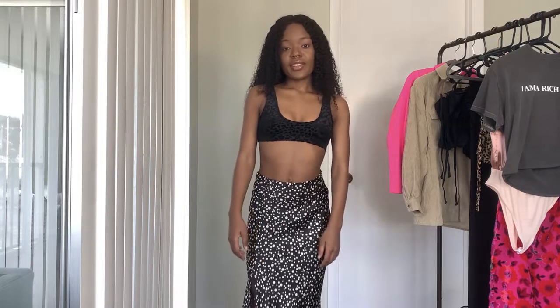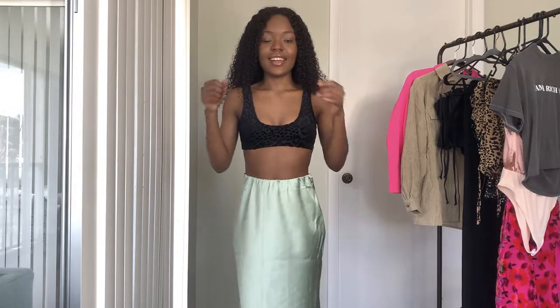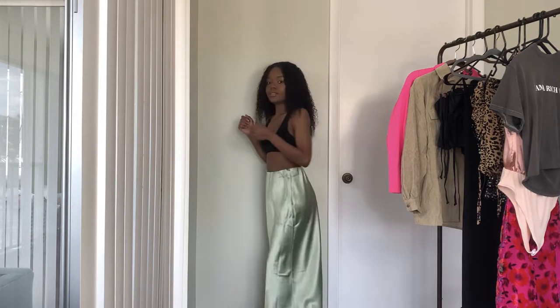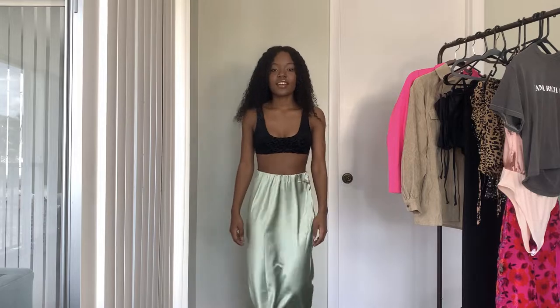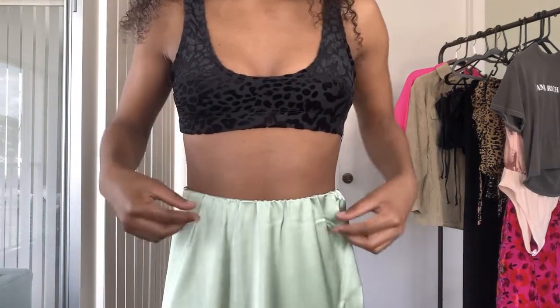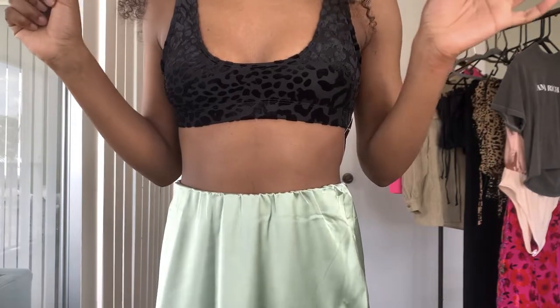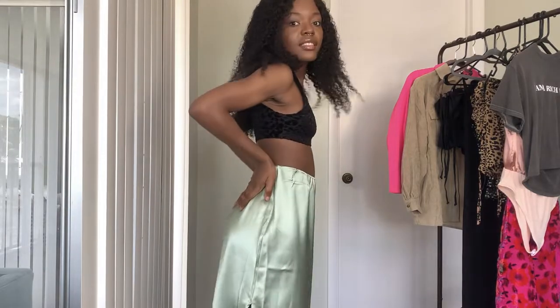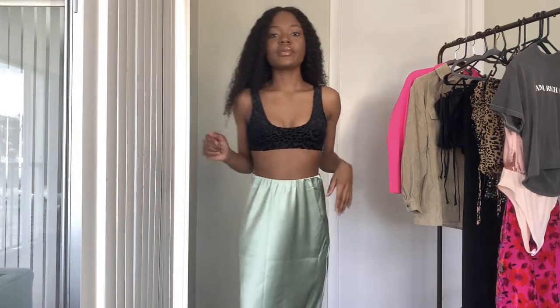Here I have another midi skirt and it's actually worse than the first one. It's so bad — like, what is this? Look at the waist — even the waistband is horribly made. I don't even know, it's not making sense.